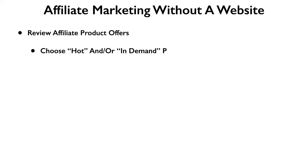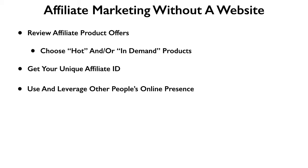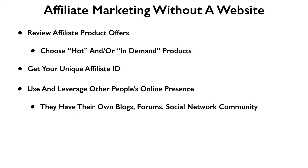The first thing you need to do is review affiliate product offers. Find out what's hot or what's selling well, because if there's demand for it, that increases your chances of being successful. Once you've identified that product, contact the manufacturer and get your unique affiliate ID — it comes in the form of a URL with embedded code that uniquely identifies you. Then you want to use other people's online presence: people who have their own blogs, forums, or social networks with any size following.